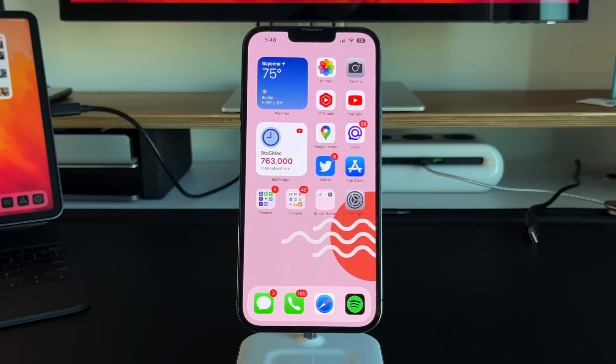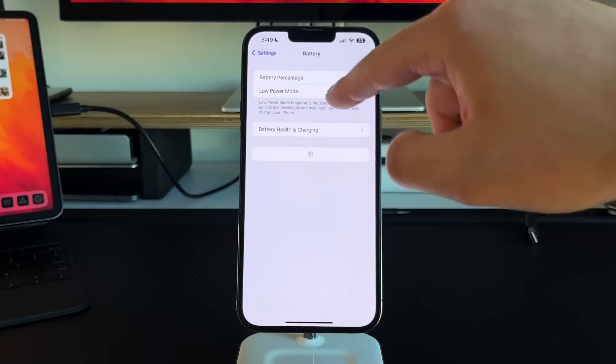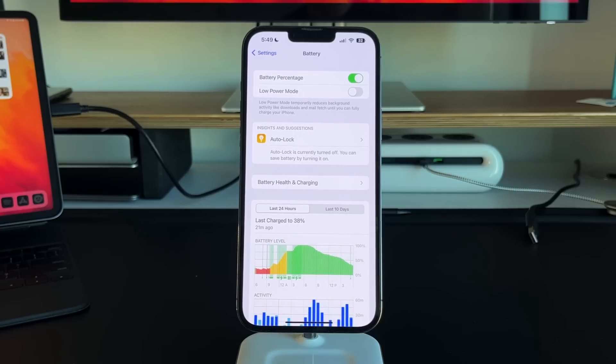The new features in 16.1 are more quality-of-life improvements versus actual feature sets that make a real day-to-day change. The first thing to mention is in battery settings — you can toggle battery percentage on and off. This came to iOS 16 for newer iPhones, but it didn't come to the iPhone XR, iPhone 11, or the 12 mini and 13 mini models until 16.1. So if you have an iPhone XR, iPhone 11, or any of the mini models, you now have the ability to turn on battery percentage, which a lot of people were asking for.